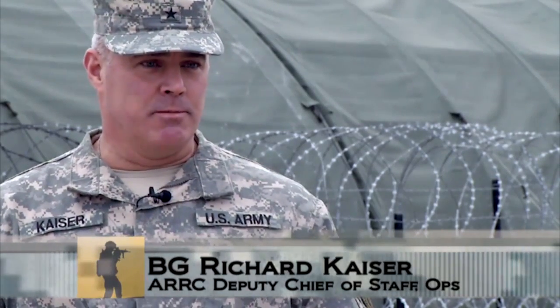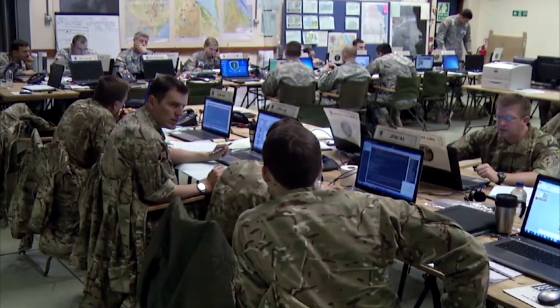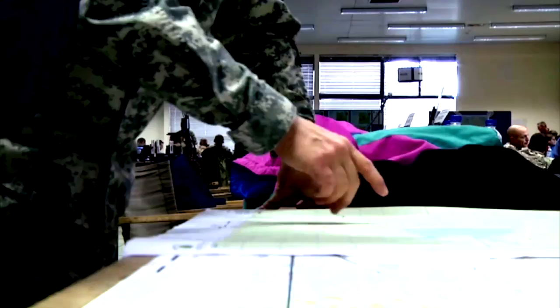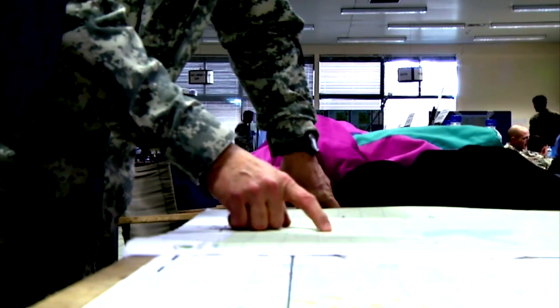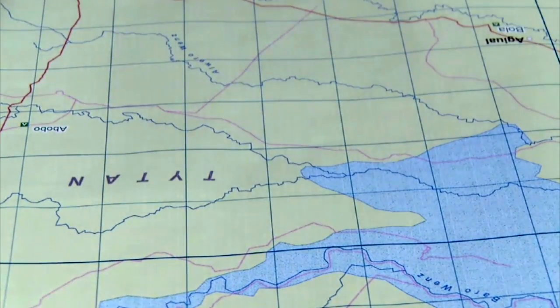So if NATO were called to act, this headquarters would be one of the first ones called to action. Arcade Fusion is sort of an experiment for us at the Arc. This exercise focuses on two fabricated countries near the Horn of Africa, where aggressive Cayman forces have invaded their neighboring country of Titan for their resources.